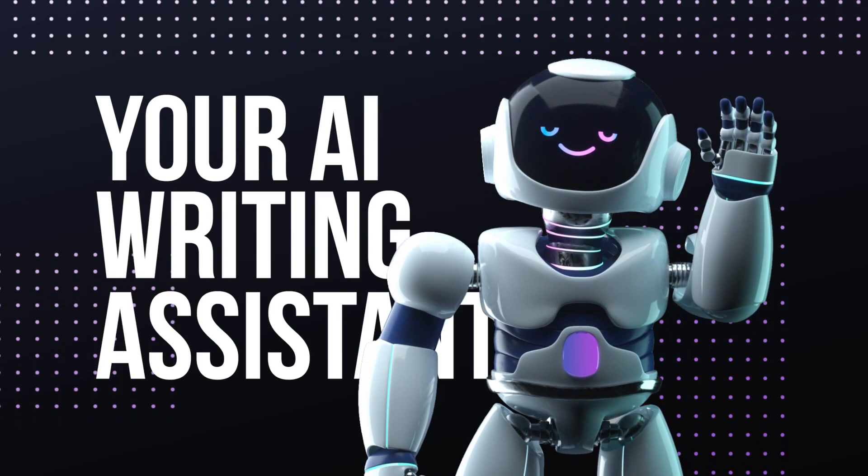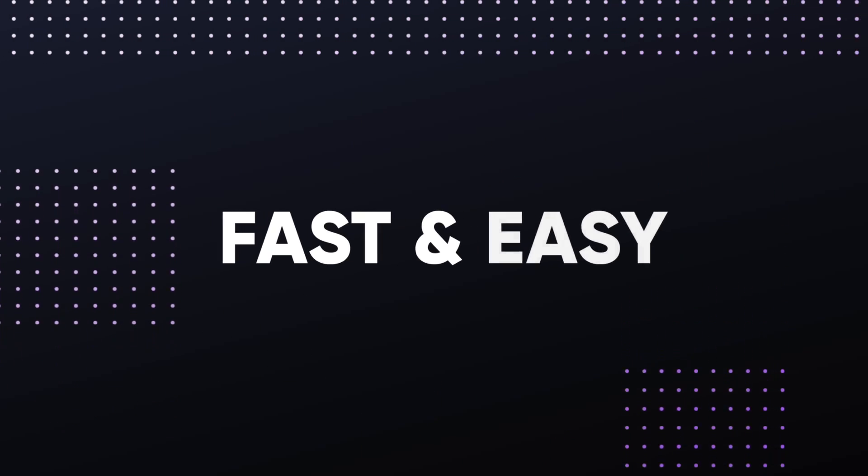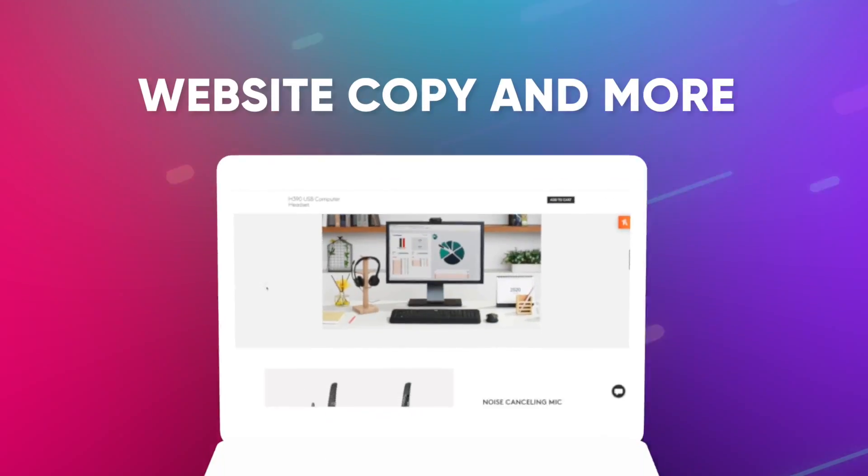Say hey to Jarvis! Your AI writing assistant makes it fast and easy to write content for your blog, social media, website copy, and more.